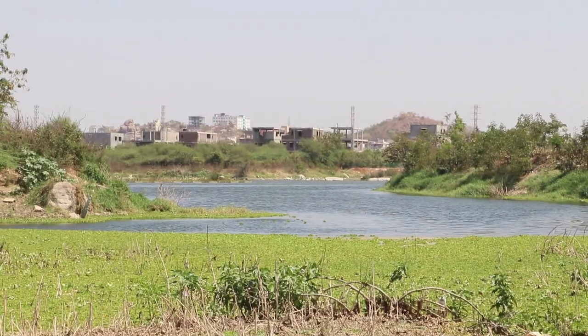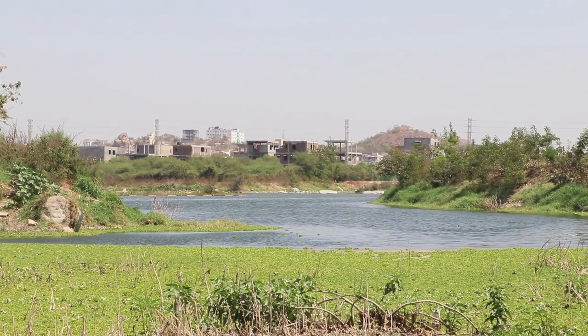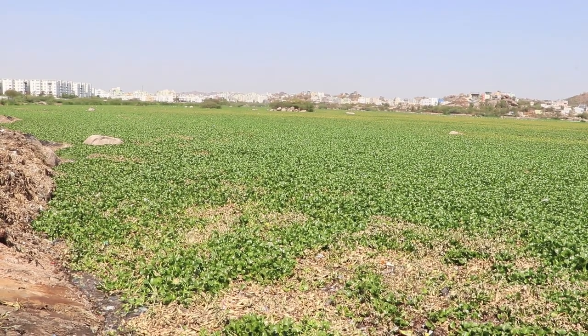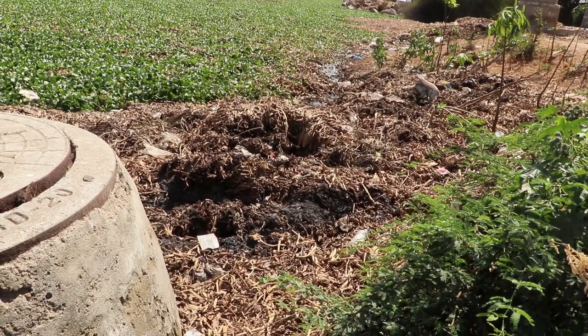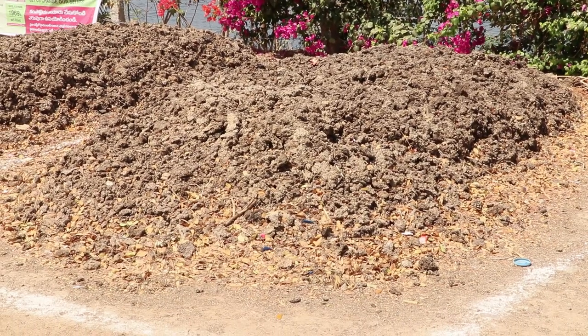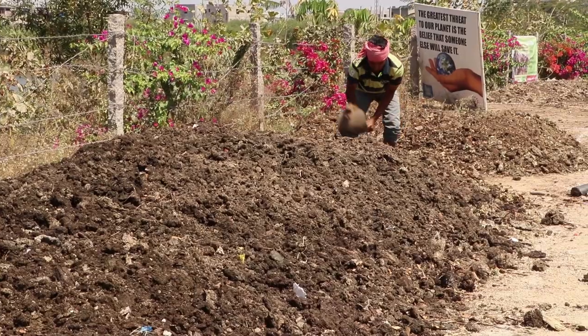Another unique feature of the restoration process is the use of water hyacinth for cleaning the lake. It is usually seen as a problem because it chokes water bodies and destroys other aquatic life. The cleared hyacinth, mixed with cow dung, is being used as organic manure to grow plants.